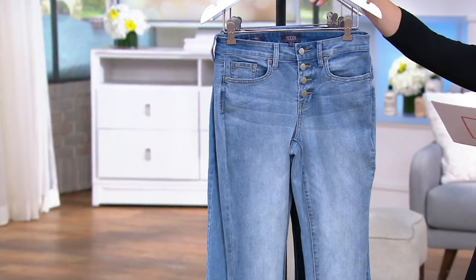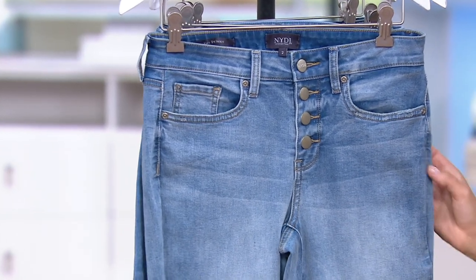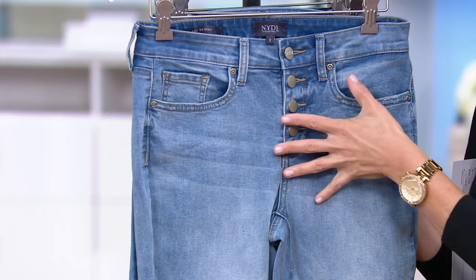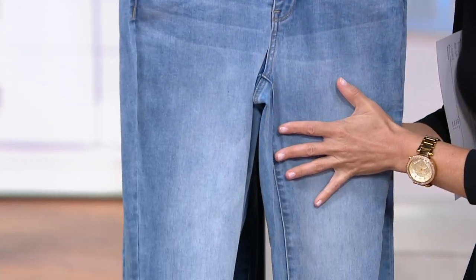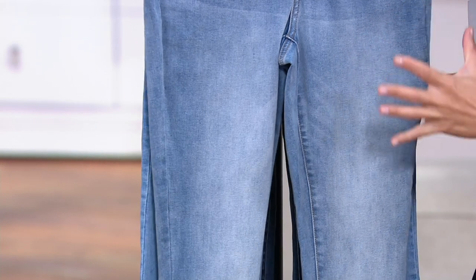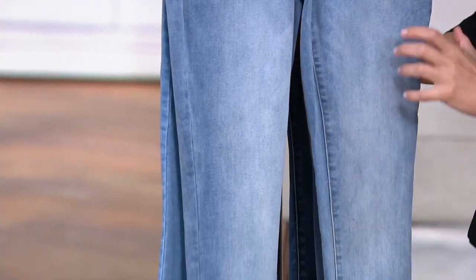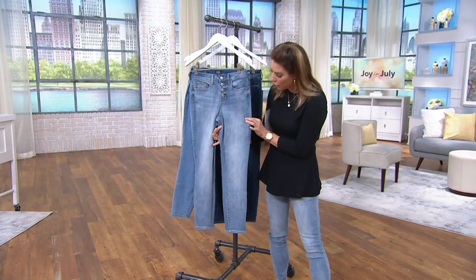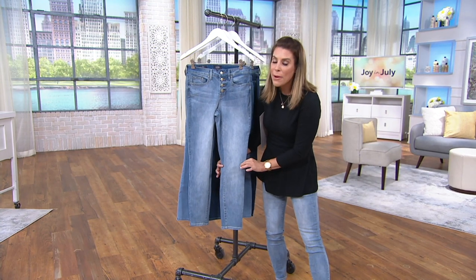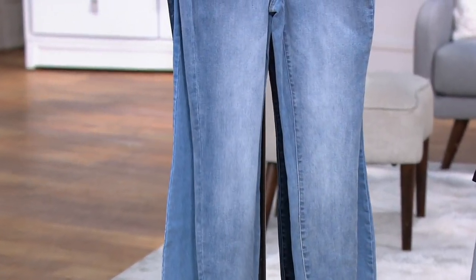You have three colorways. This one is called Biscayne. What you're going to notice with Biscayne is gorgeous whiskering and then a beautiful wash down the center — not an ombre, but there is a wash down the center. That's important to notice because when it's a little bit darker on the outsides, it's actually a slimming effect on the leg. So that's your Biscayne.